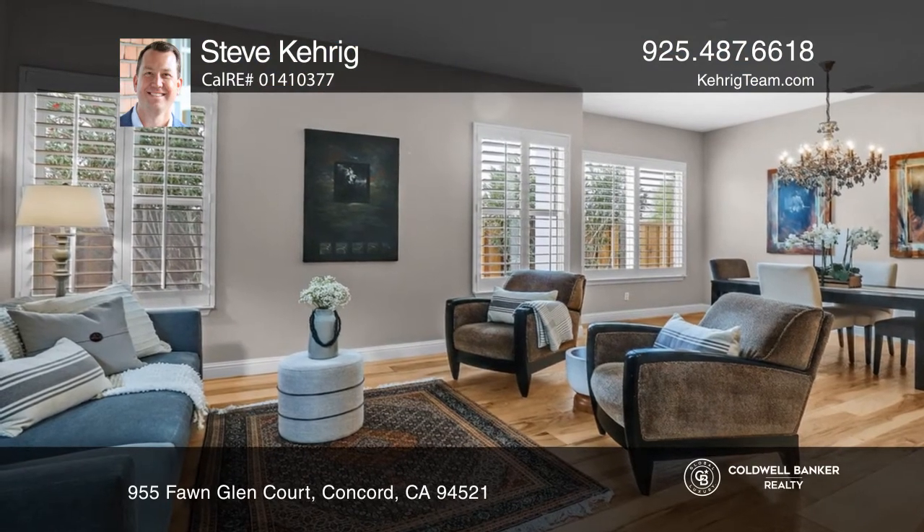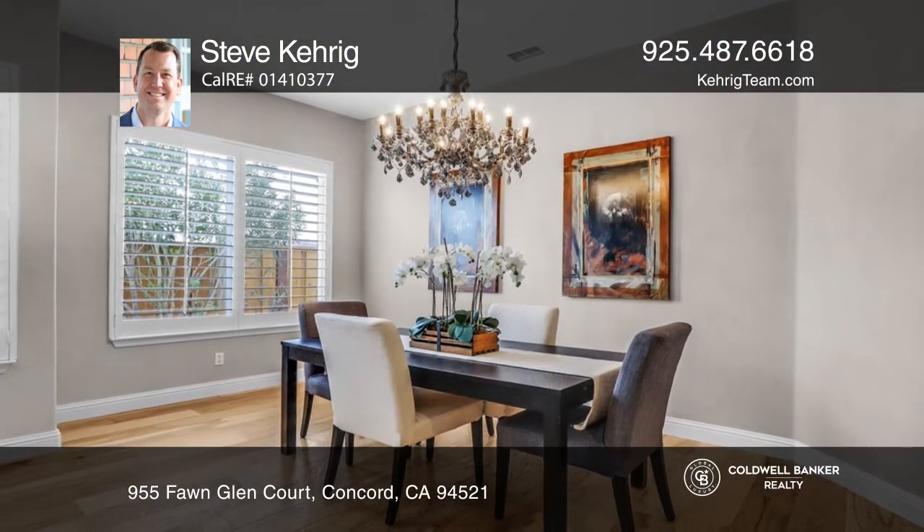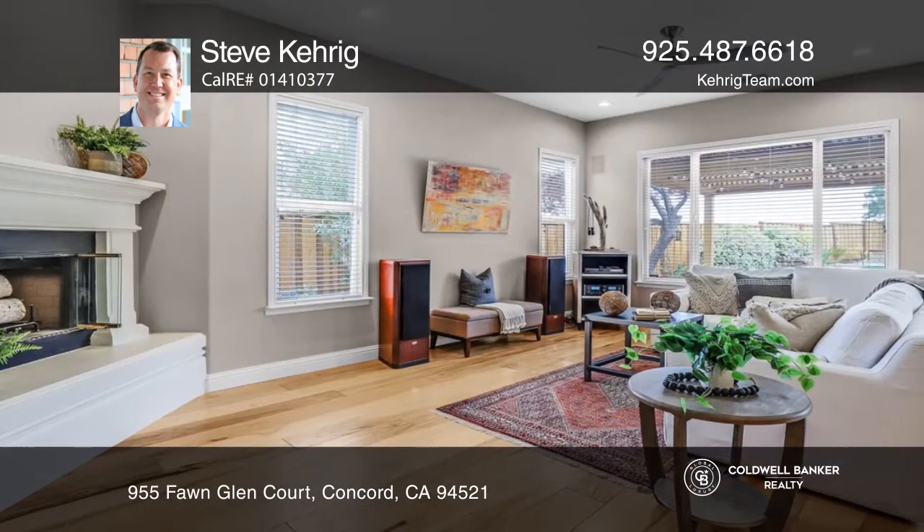Welcome to this stunning single-story home in the desirable community of Crystal Ranch. On roughly a quarter-acre lot, this gorgeous home features four bedrooms and two and one-half baths.